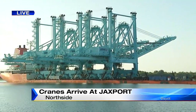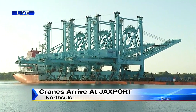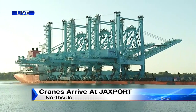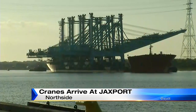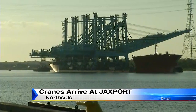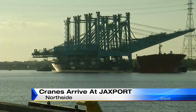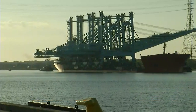Another difference with these cranes and the ones already here at Jax Port — these are electric. They're not the traditional diesel machinery we have here. The three cranes cost about $38 million to purchase. In the long run, Jax Port is hoping to get their hands on 10 of them. The larger cranes are needed to move cargo on and off the larger ships calling on Jax Port through both the Panama and Suez canals.